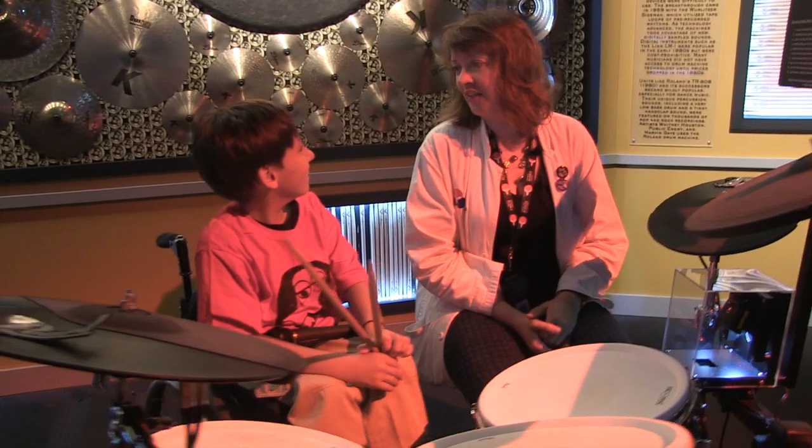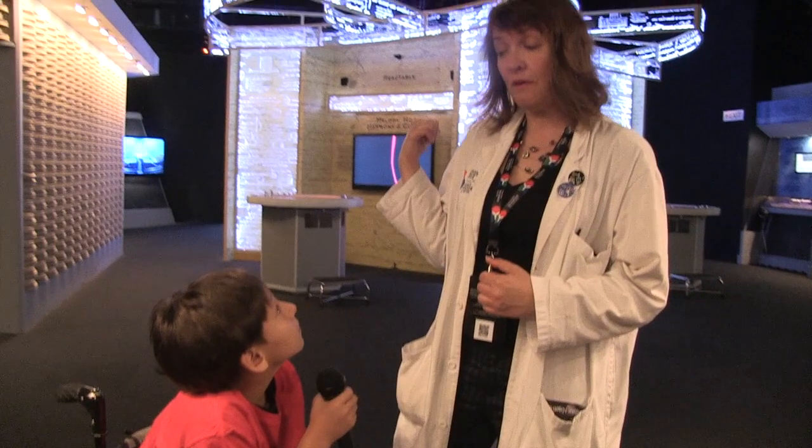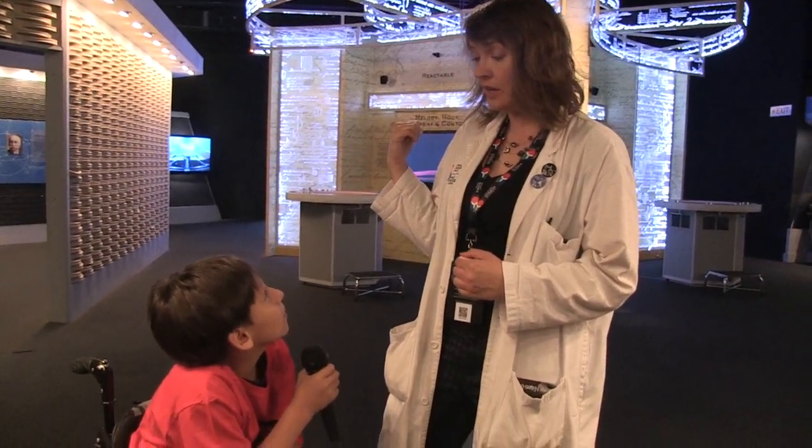I think you're ready for the ACC for sure. So there's a really cool part of the exhibit — it's one of my favorites — it's called the React Table. Do you want to check it out? Sure.